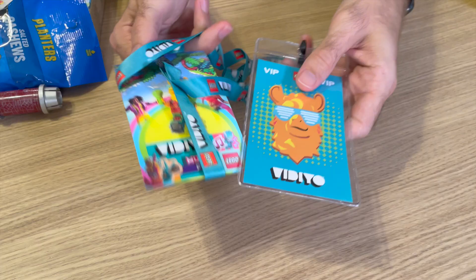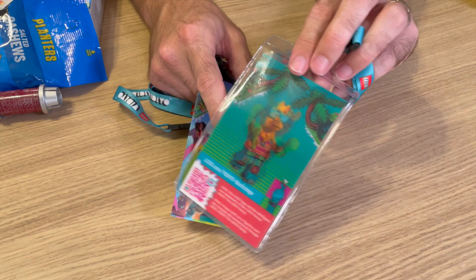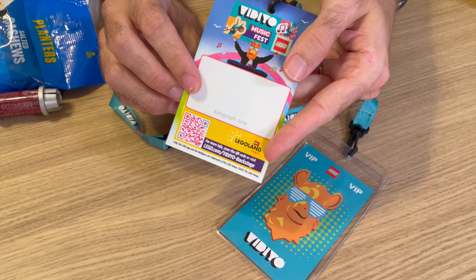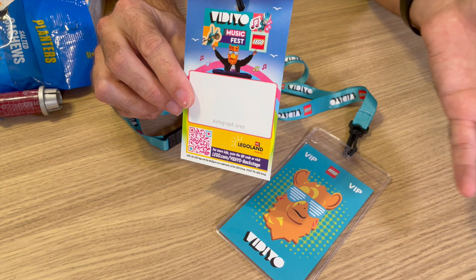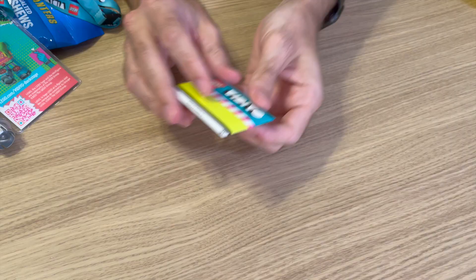Continuing in our bag of goodies are some video badges — these are kind of a source of drama. This VIP badge was one Sans had gotten and printed out for us to hopefully get us a better chance at getting autographs from the DJ Llama. This other badge was one Legoland was actually giving out, and on the back there's an autograph area. Yet the Llama was very reluctant to give out autographs. I got one, but when Sans, Michael, and Claire tried to get one, the Llama walked away and they said they couldn't give autographs. So I kept these as a nice little memento to remember this journey.